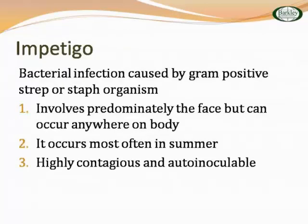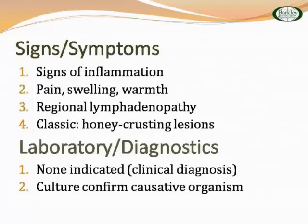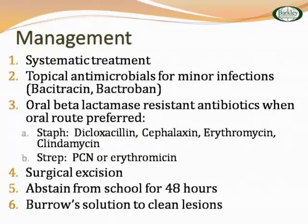Impetigo — what's classic? It's a bacterial infection with honey-crusted lesions. On the face, it can be anywhere — it's highly contagious, typically in the summer, and is auto-inoculable. Classic presentation: honey-crusted lesions, pain, swelling, infant apathy. You could culture it, but usually we go by clinical observation. Pretty much symptomatic treatment — antimicrobials applied topically like mupirocin or Bactroban. Oral beta-lactamase-resistant antibiotics for staph include dicloxacillin and cephalexin (Keflex), erythromycin, clindamycin, and penicillin or erythromycin for strep. They should abstain from school — 48 hours they're considered contagious. You can use Burow's solution to cleanse the area.